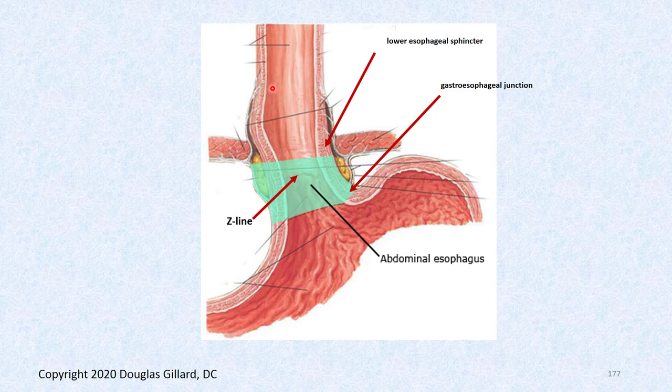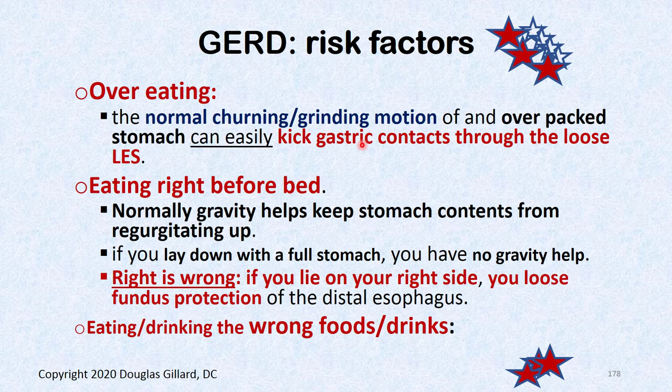Risk factors for GERD: overfilling the stomach — it's easy to burp food up when the stomach is completely full and gas needs to escape. You don't want to eat right before bed — if the stomach is full and you lie down, gravity is no longer helping. For those with GERD, the big meal of the day should be lunchtime. Old people eating at 4:30 is because many have GERD and need the food processed before sleeping.